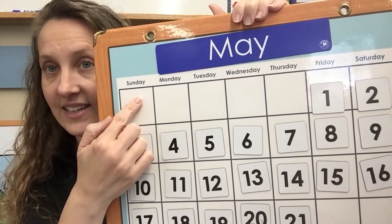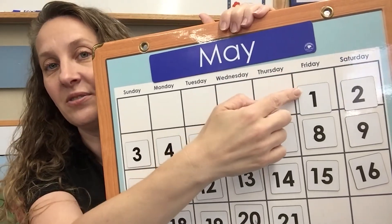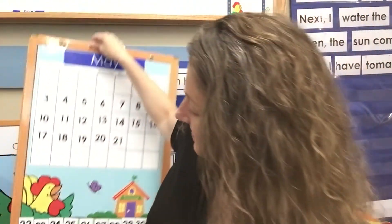Let's do our days of the week. Sunday, Monday, Tuesday, Wednesday, Thursday, Friday, Saturday. Great job everybody! What month is it? May — good, you remembered!